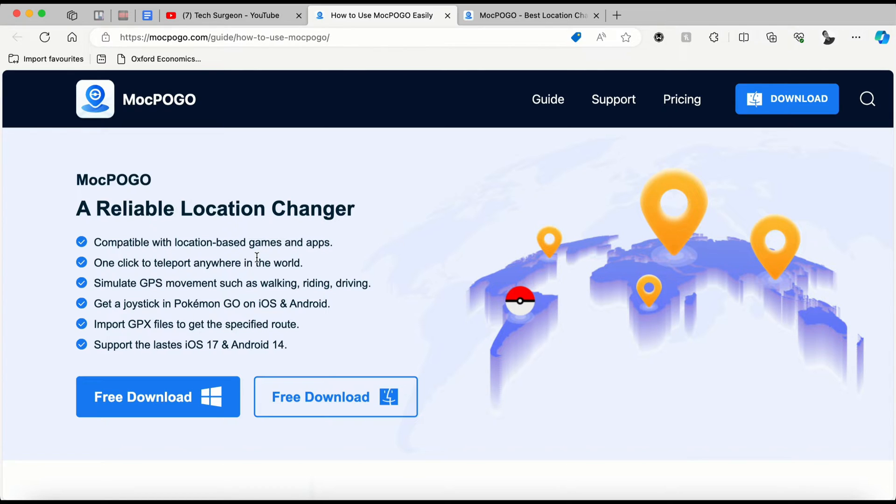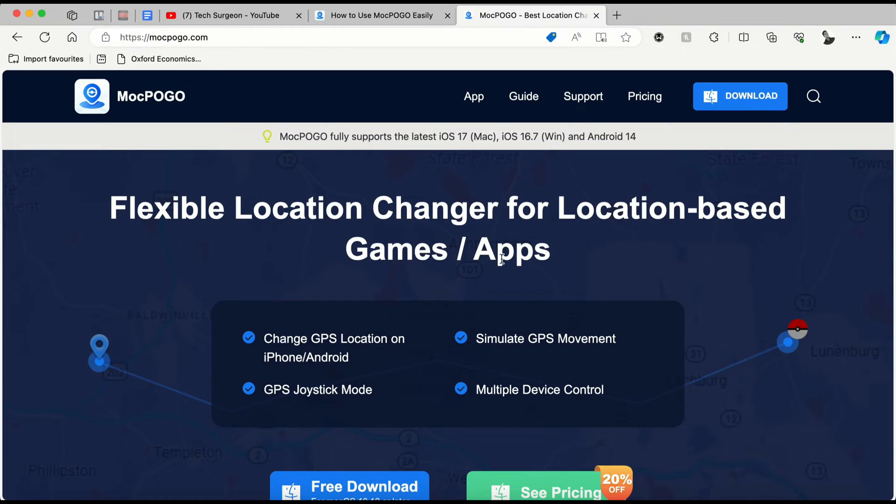This application is available for both iOS, Android, macOS, and Windows. You can see the free download macOS version and the free download Windows version. The macOS version supports the latest iOS 17, and the Windows version supports up to iOS 16.7 and supports Android 14.